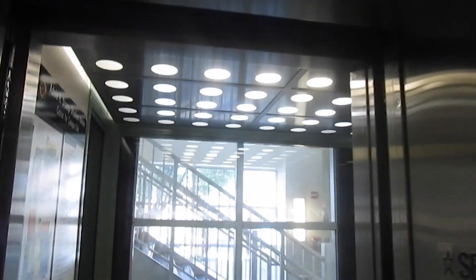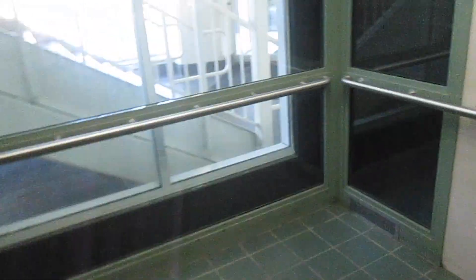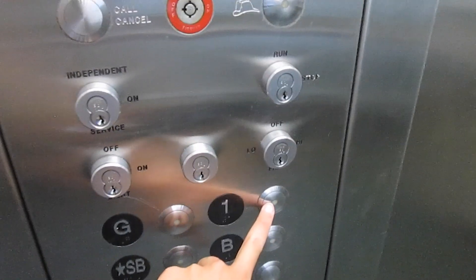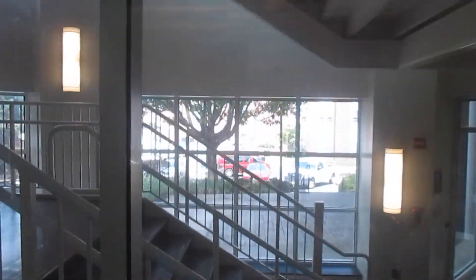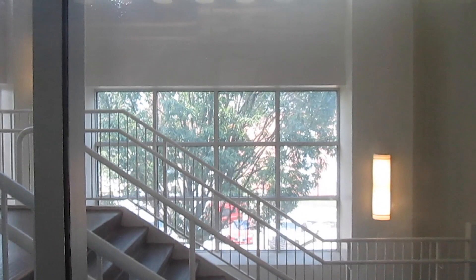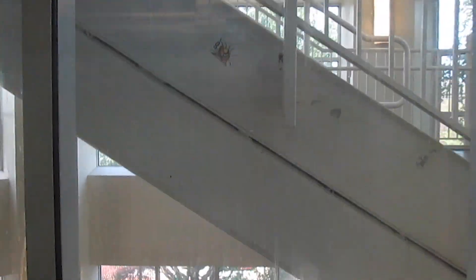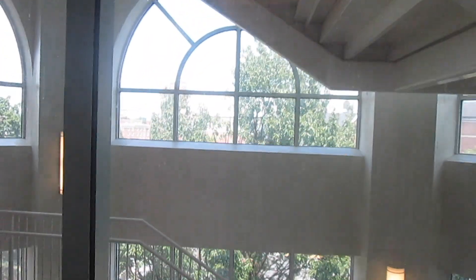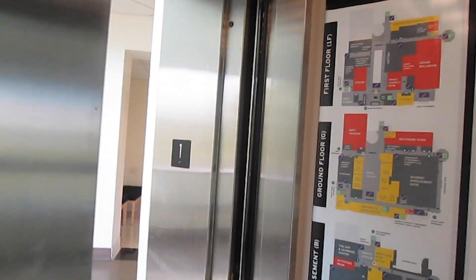And the bell doesn't ring until the door is completely open. We're going to start the morrow with doors closed. Here we go, let's listen. Here we are — one. This thing had to re-level.